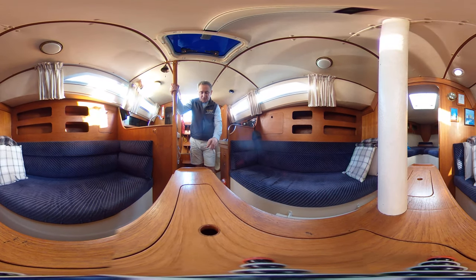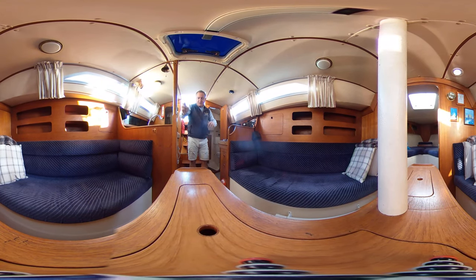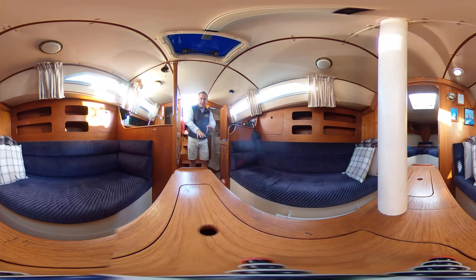In the floor or the sole we've got one, two, three, four — looks like five access points, possibly one more under here. So we can see the bilge and any bilge levels, any liquids accumulating, we can see the bilge pump suction, we can see the keel bolts etc. Really well designed.